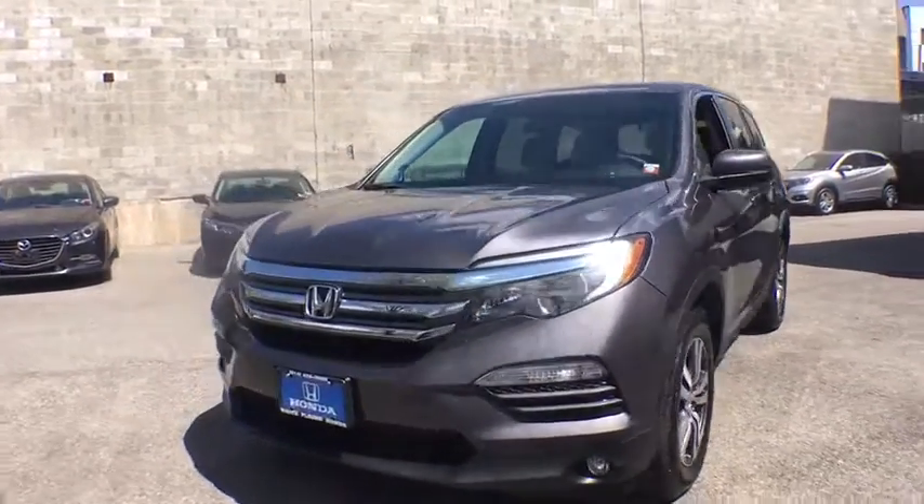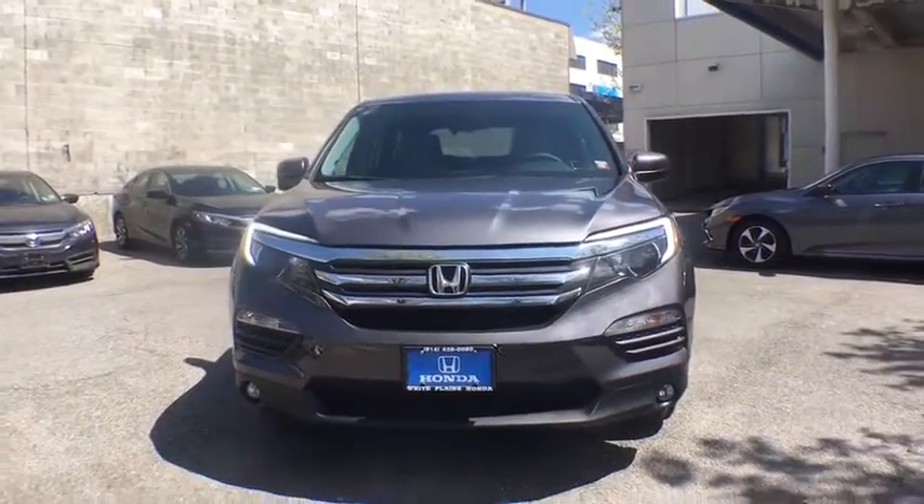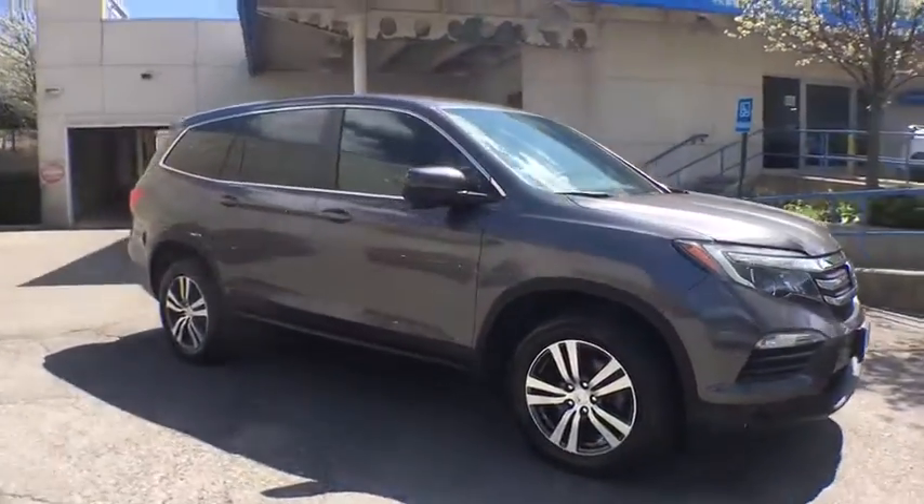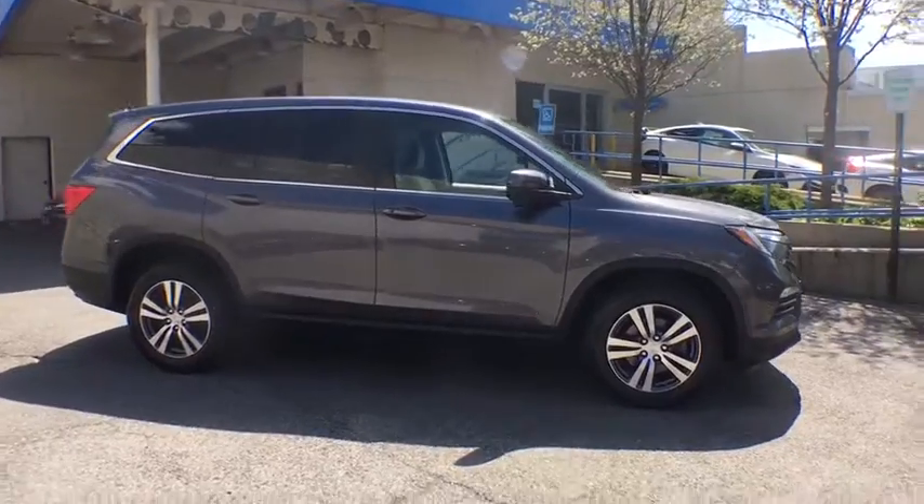You are going to love the 2018 Honda Pilot. Optimal utility. Indulgent interior. Powerful performer. You'll be ready for almost anything in the Honda Pilot.